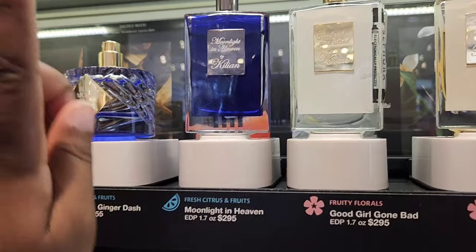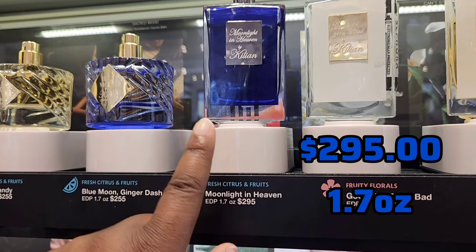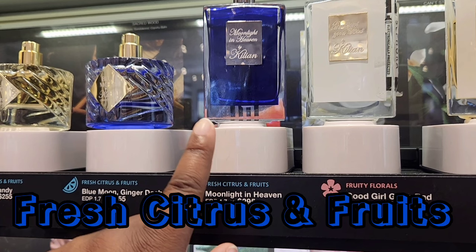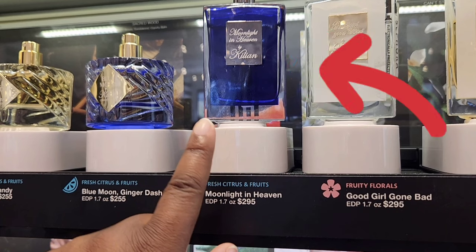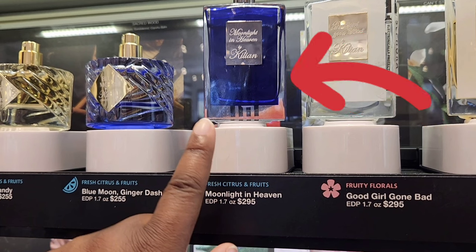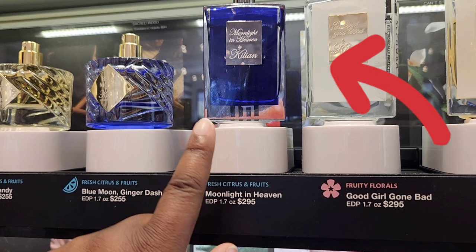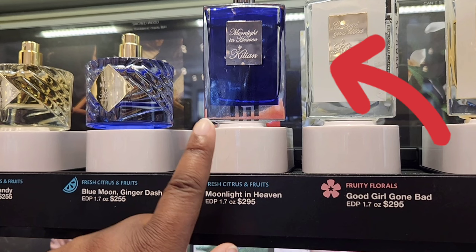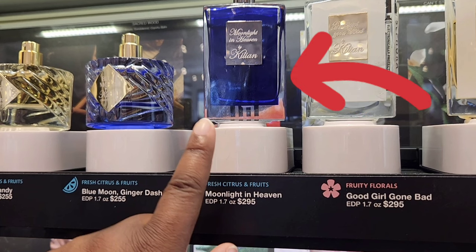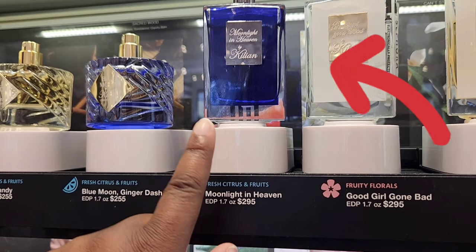Right next to it is Killian's Moonlight in Heaven — the 1.7 ounce going for $295. This is in the fresh citrus and fruits category, also unisex. The key notes are grapefruit, mango, and roasted tonka beans. I was shockingly surprised that I liked this — I love the blue color, it's so eye-catching. I was getting a sweet, powdery mango, some vetiver, some florals, and something I couldn't pick up on, which I think is the roasted tonka beans. When my son smelled it, he said it smelled exactly like grapefruit, while I was picking up more of the mango.